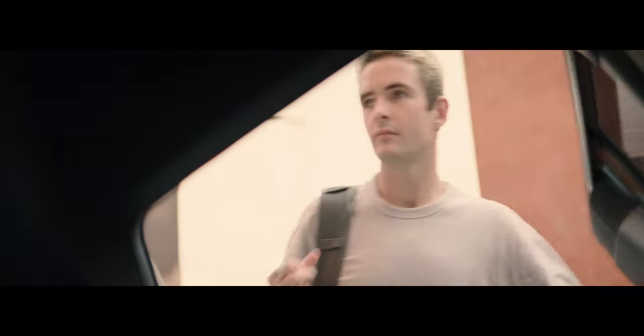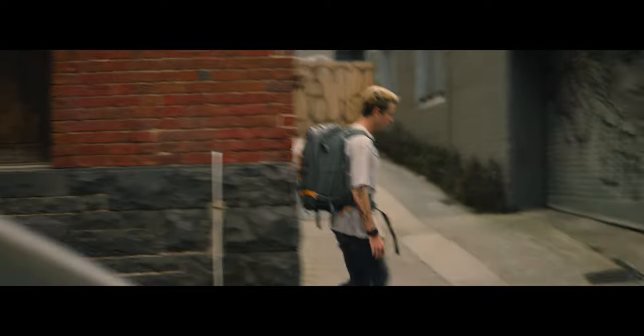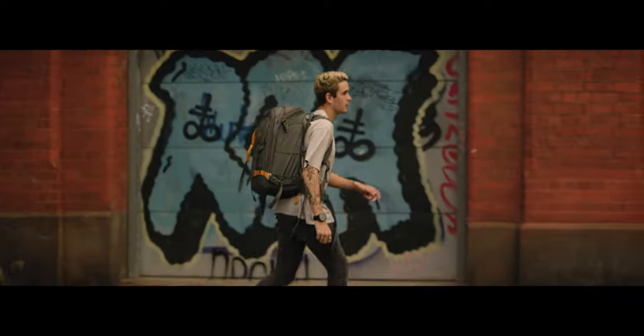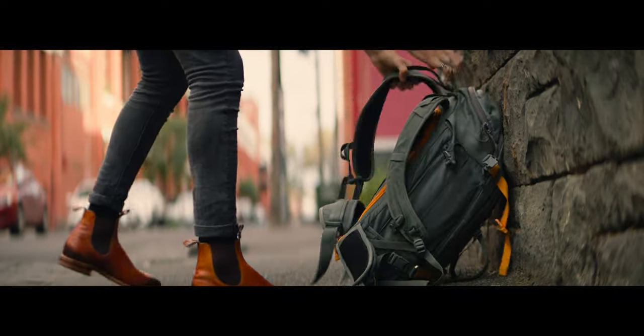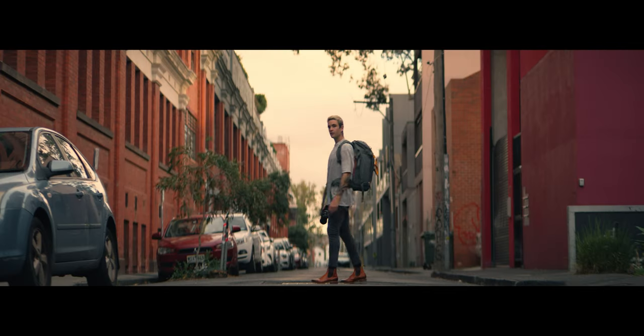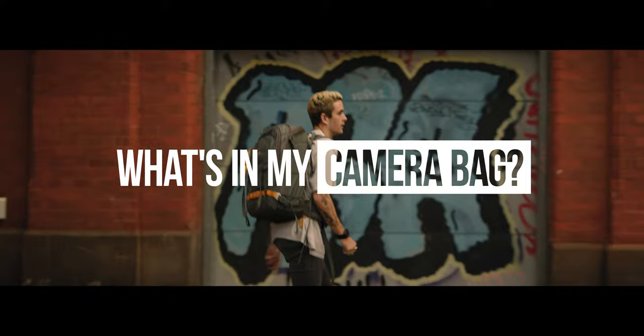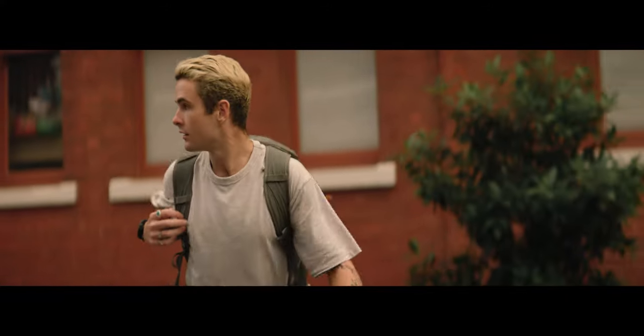This video is sponsored by Epidemic Sound. In today's video, I'm going to be sharing all the gear that I use on a daily basis to produce all the content I share online. With that said, let's get into the bag that I use primarily, which is the Lowepro Whistler.